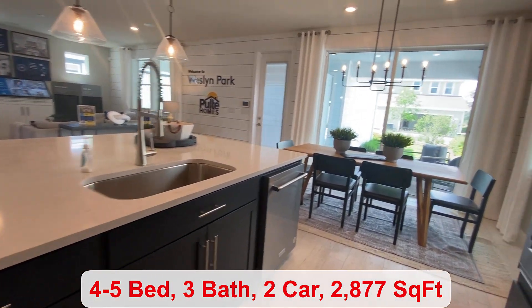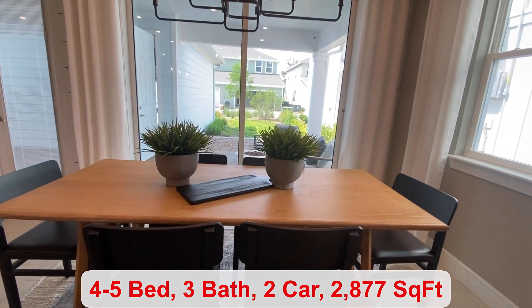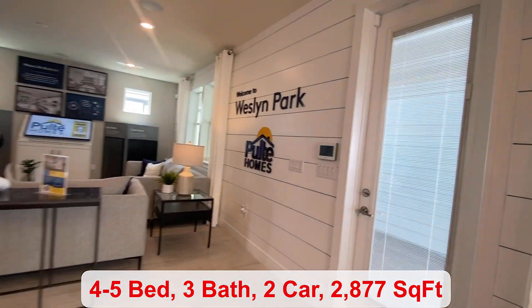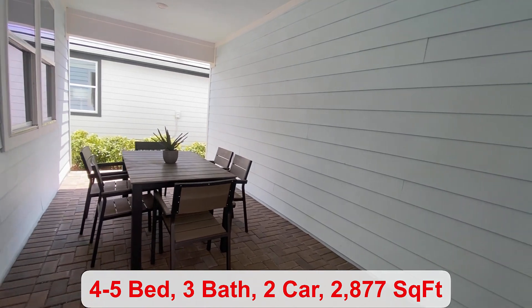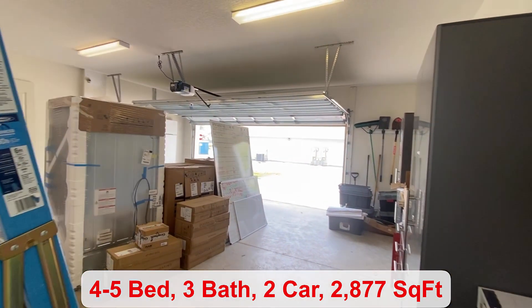Another option that you have is adding the sliding glass doors over here by the cafe just off of your covered lanai. You have a door taking you out to your little breezeway area, and this is attached to your two-car garage.